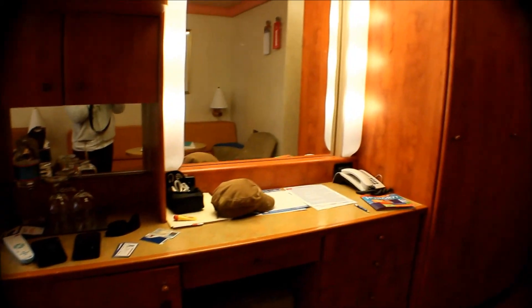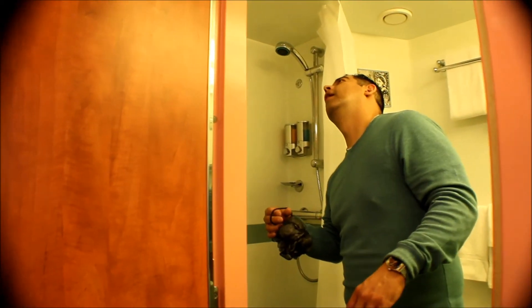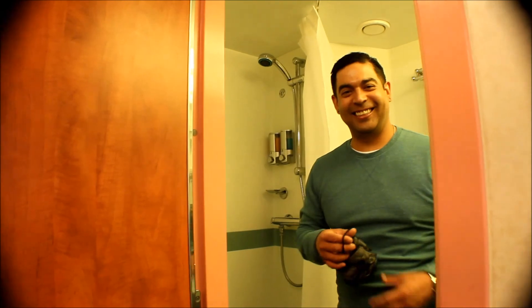You have a lot of storage down there. You can see the closet space — like his and hers. And you see my husband's already getting organized, Mr. Organized. This room did come with complimentary shampoo and body wash, and I like that detachable shower head.